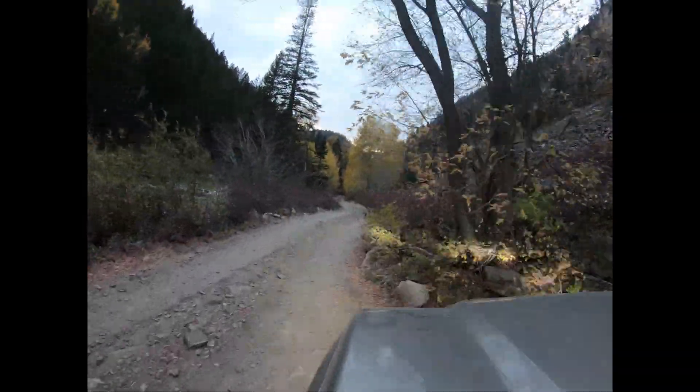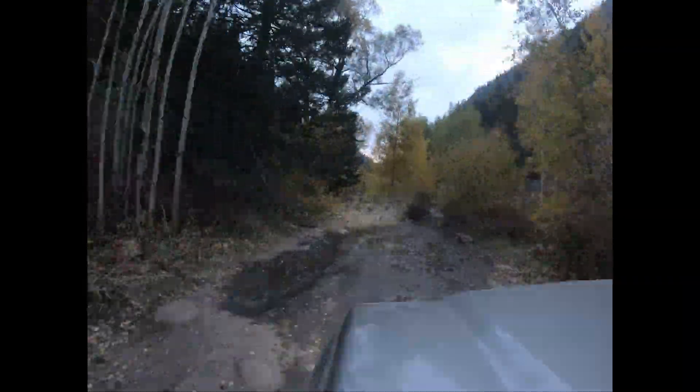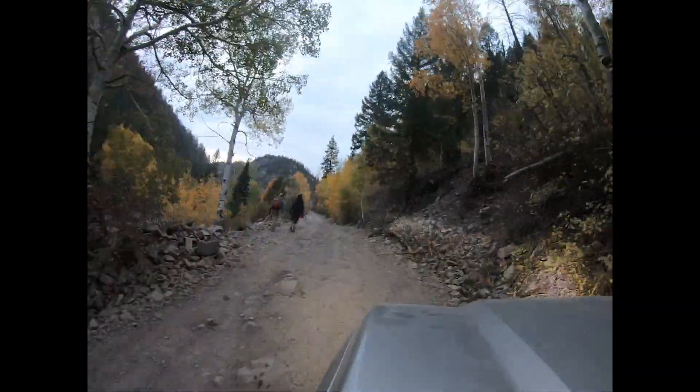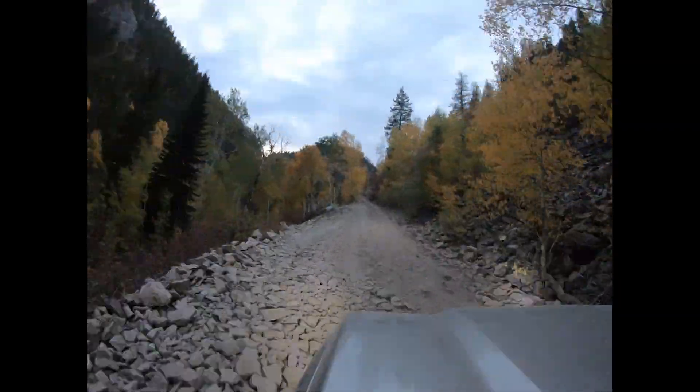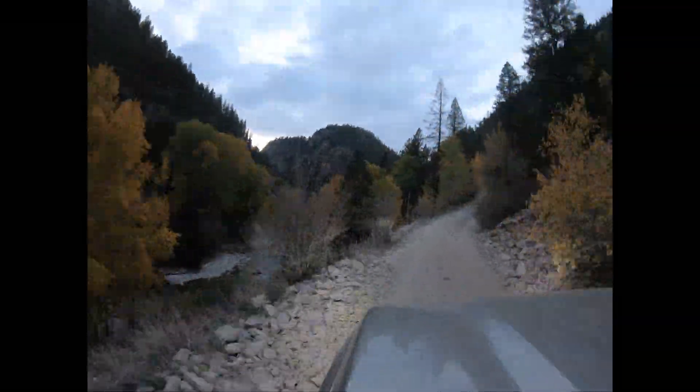There are pull-offs to pull aside to let vehicles pass. It could be pretty difficult in our big three-quarter ton crew cab pickup truck on the trail. There are some narrow, tight sections, but we didn't have a huge issue.